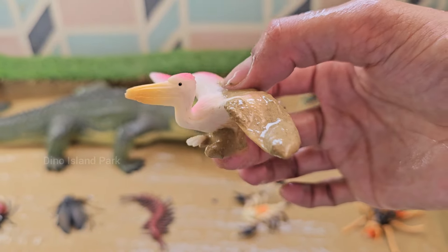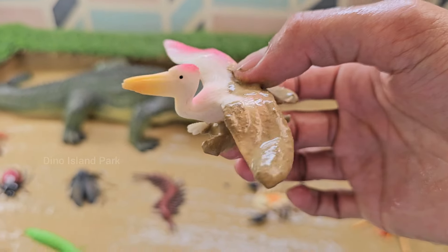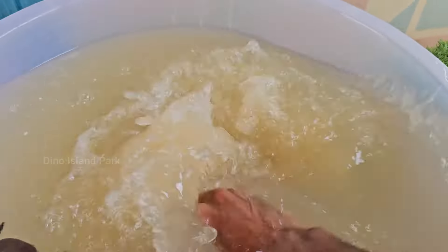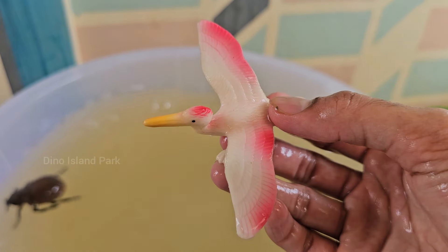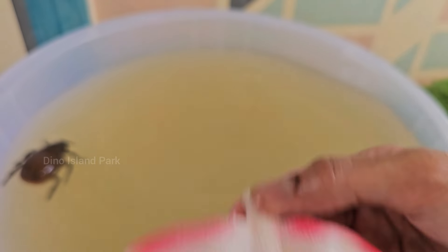Pelicans belong to the family Pelicanidae and there are 8 species of pelicans found worldwide. These include the American white pelican, the brown pelican, the Australian pelican and others.